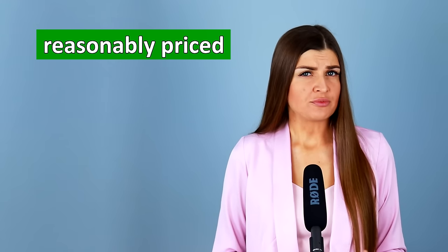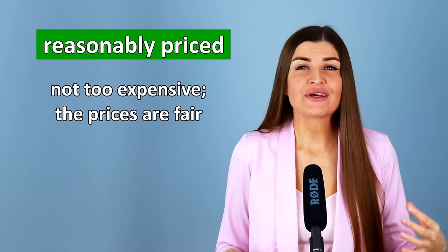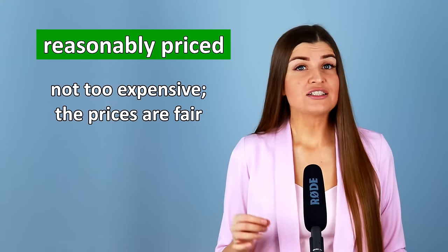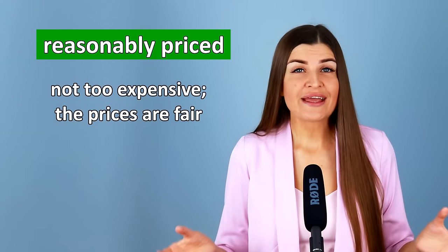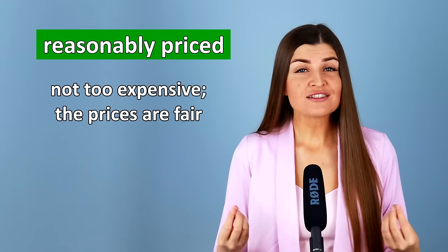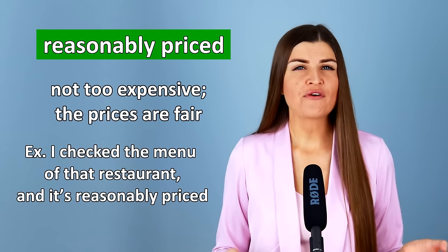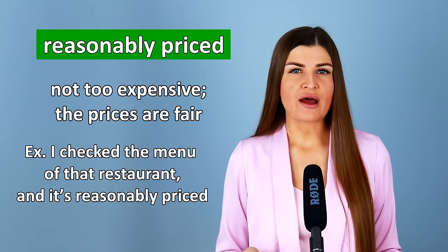When you go to a restaurant, it may be very expensive or it may also be reasonably priced. Reasonably priced means it's not too expensive and not too cheap — the prices are fair and reasonable. For example, I checked the menu of that restaurant and it's reasonably priced.